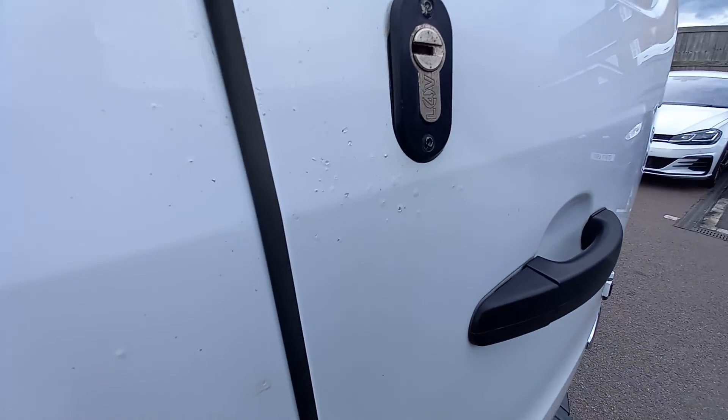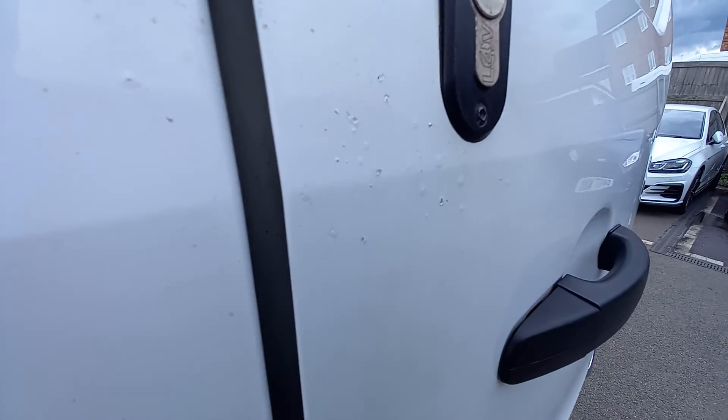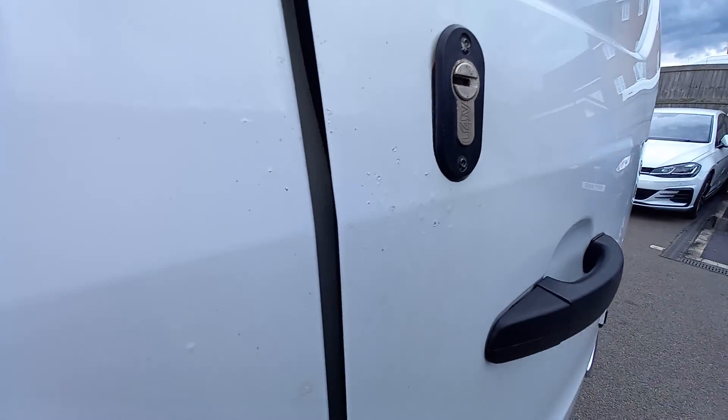It has got little tiny marks there around the lock. It has got the security locks. It has got little marks in the paint where it's starting to bubble a little bit.